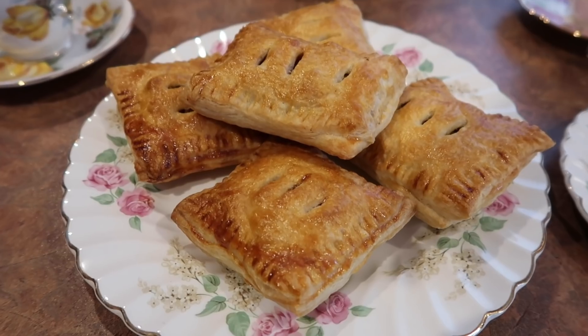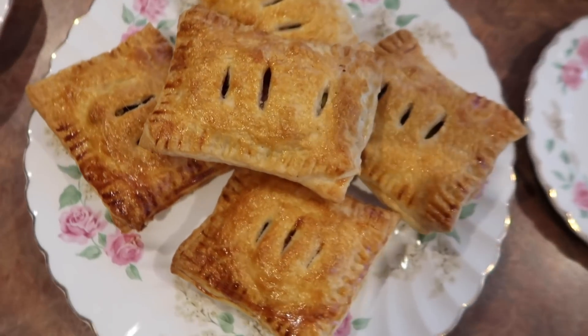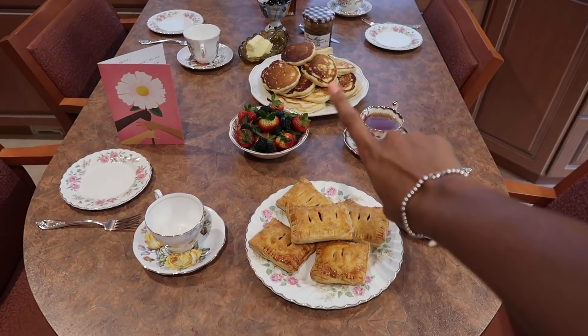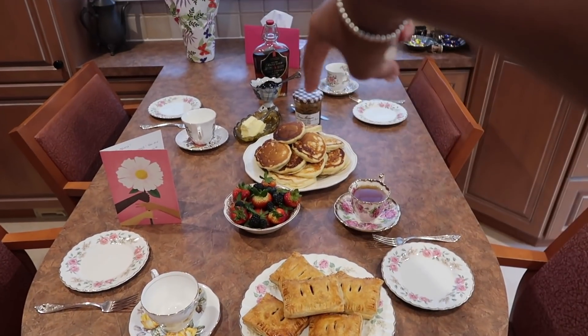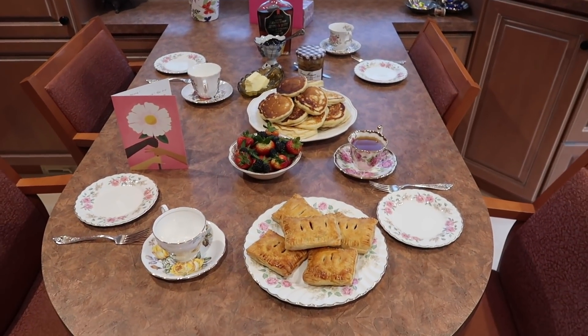This is the final result — look at these pies! The final product: we've got our apple pies, some blueberry pancakes, fresh berries, some spreads and syrup, and just some cards from mama.